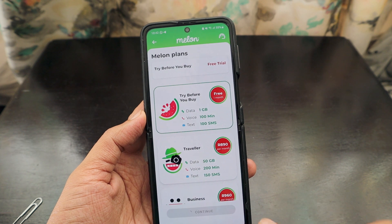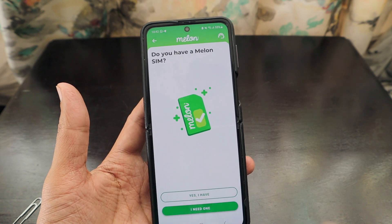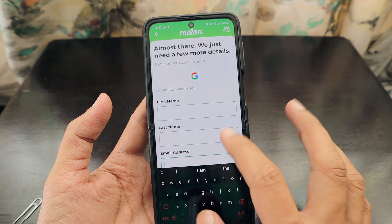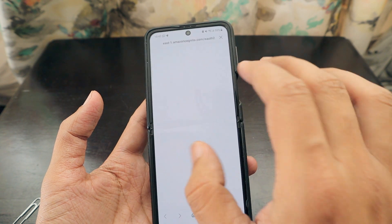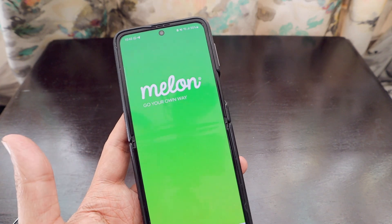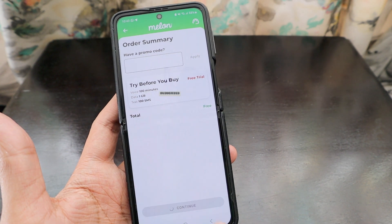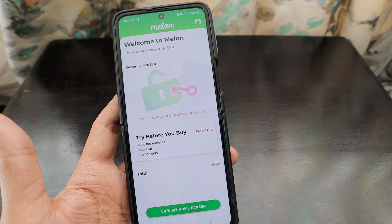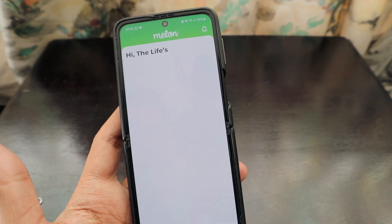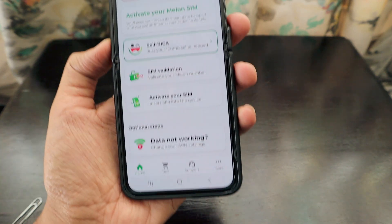You can continue in the app, provide your address, and a SIM card will be delivered to your location. When asked if you already have a Melon SIM, I selected yes. The app then asks you to insert the Melon SIM and register via email. Once you've signed in with your Google account, the screen to begin activation appears.